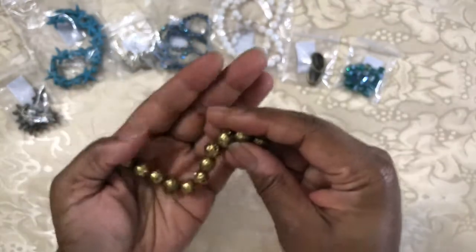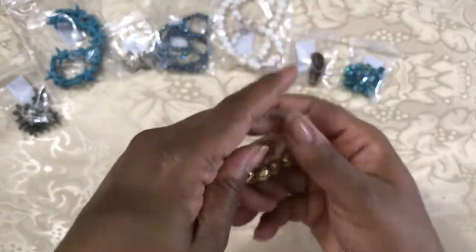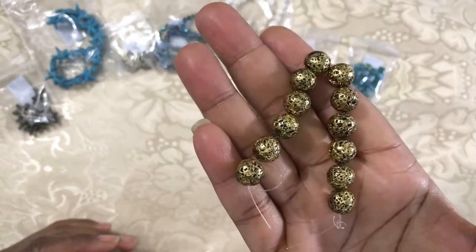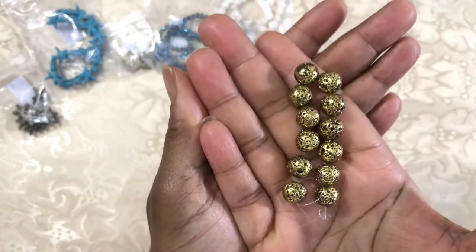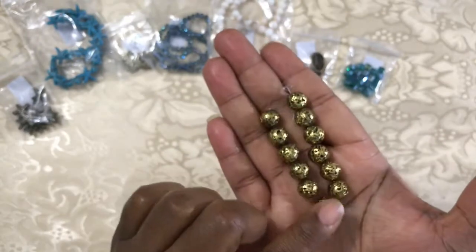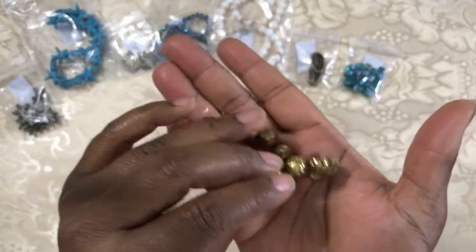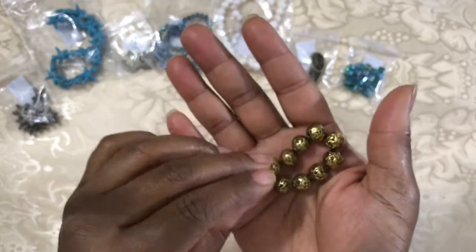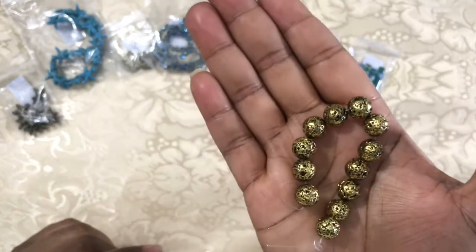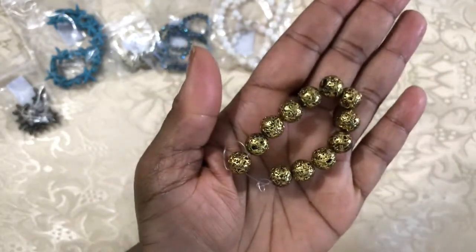Here we have 12 of the 10 by 10 to 11 millimeter electroplated lava stone round beads. I have never seen lava stone electroplated — that's pretty cool. Lava stone usually comes in black or dark gray charcoal. Every once in a while I've seen it dyed a different color, some blues and even white, but I've never seen it electroplated like this. This is awesome — very, very unique.